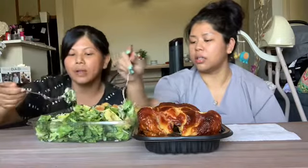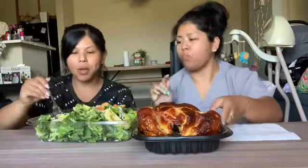Hey guys, welcome back to our channel! Today we're having Costco rotisserie chicken, well done, and some Caesar salad with avocado from Costco. We haven't eaten yet — it's our first meal of the day.